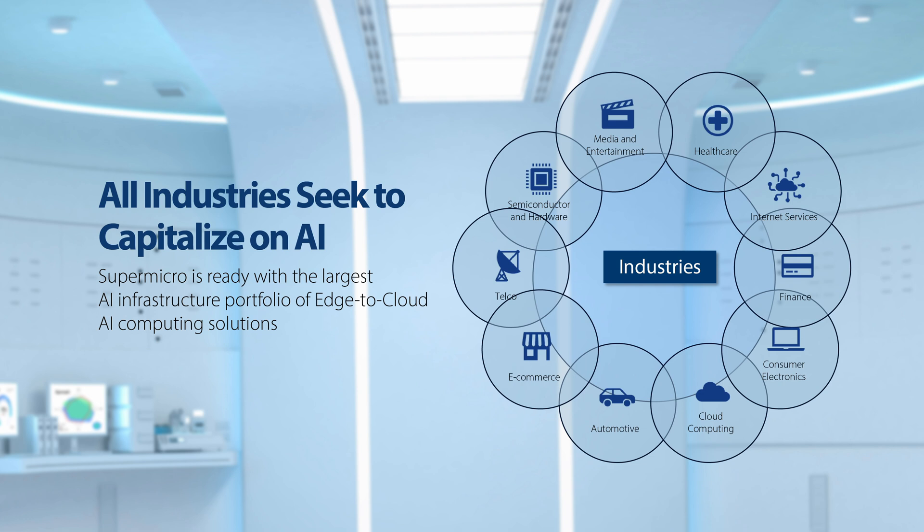The TAM — the total addressable market — is exploding. More and more industry verticals are trying to capitalize on the capabilities of artificial intelligence. To cater to this exploding demand, Supermicro is ready with the largest AI infrastructure portfolio in the industry, with AI solutions from edge to cloud.